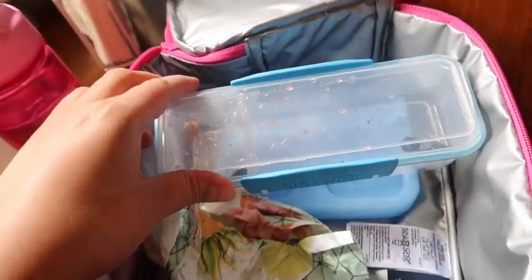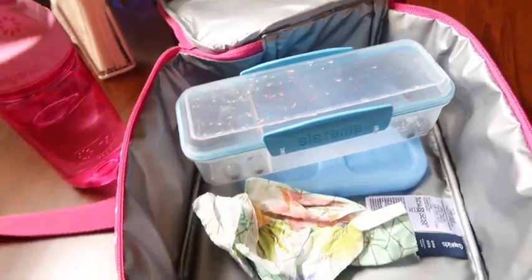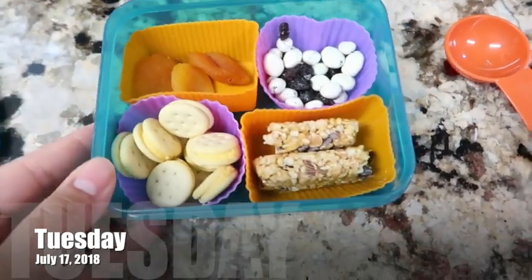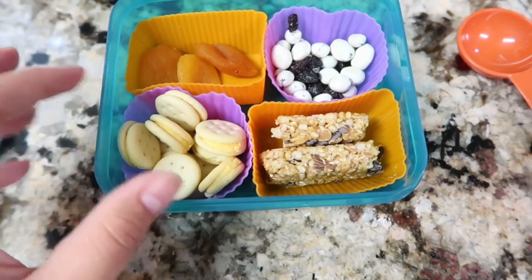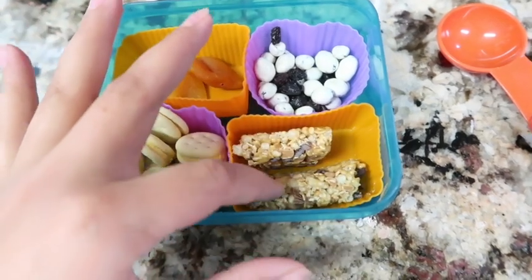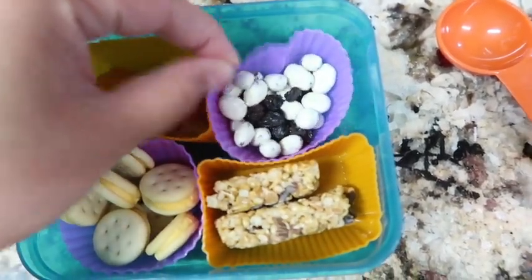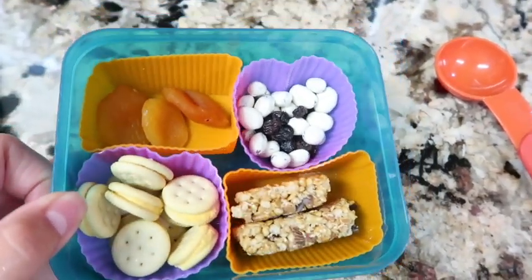Let's see what I pack for Tuesday. I'm going to pack it tonight so it's ready to go tomorrow. It is Tuesday, and for snack today Izzy is going to have these little cheese crackers from Trader Joe's, a Quaker peanut butter and chocolate chip bar that I cut in half, some yogurt-covered raisins mixed with regular raisins, and then three apricots. That's what she's going to have for snack and we'll see what she eats later.